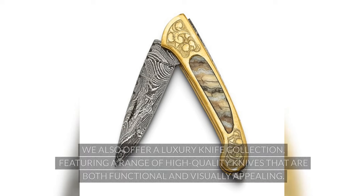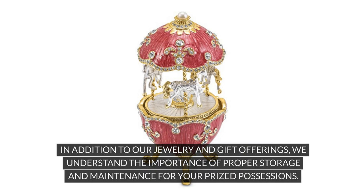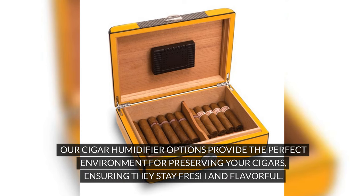When it comes to gift ideas, our selection doesn't end there. We also offer a luxury knife collection, featuring a range of high-quality knives that are both functional and visually appealing. In addition to our jewelry and gift offerings, we understand the importance of proper storage and maintenance for your prized possessions. Our cigar humidifier options provide the perfect environment for preserving your cigars, ensuring they stay fresh and flavorful.